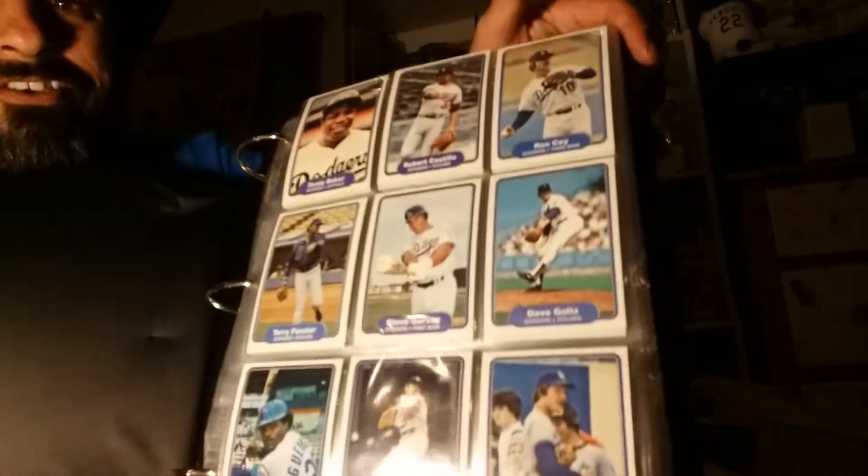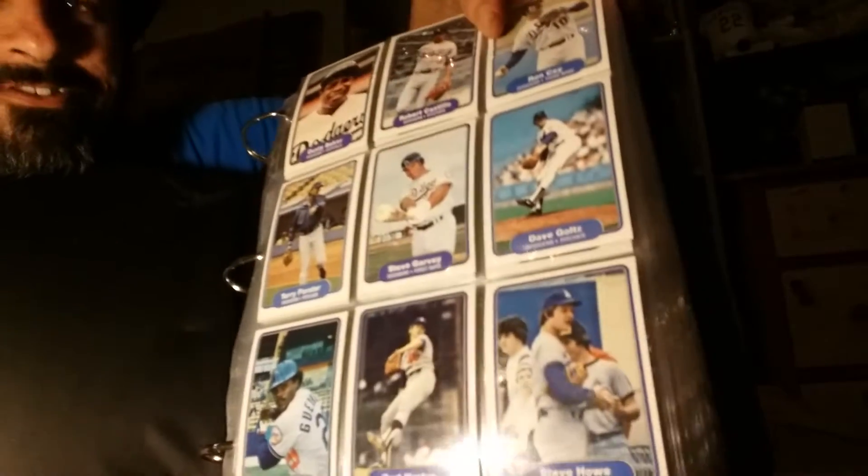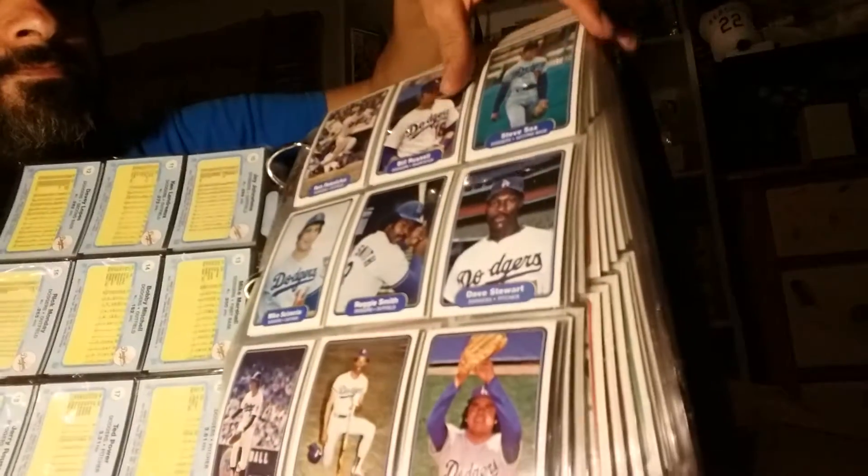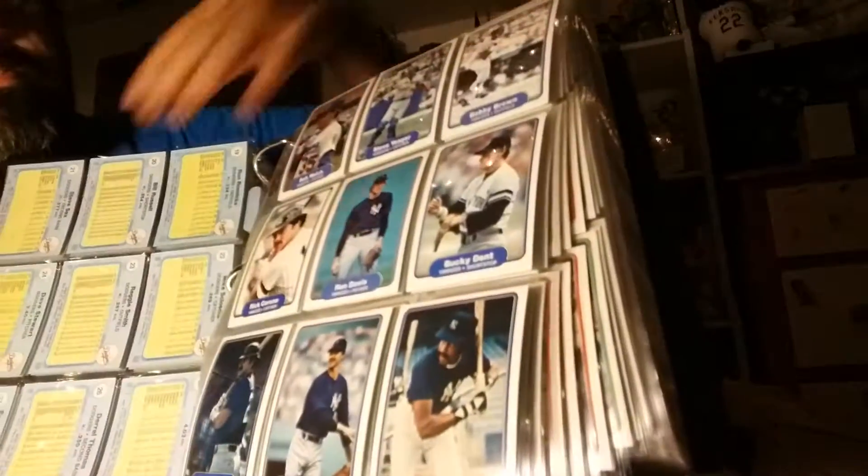And then this is the '82 Fleer, which I also thought was complete, but I'm also missing one card — a Buddy Bell. Every maker does their thing different.